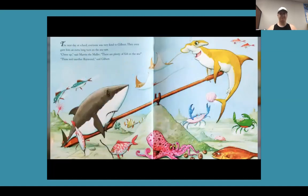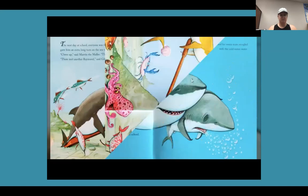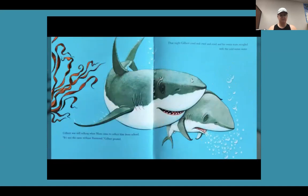The next day at school, everyone was very kind to Gilbert. They even gave him an extra long turn on the seesaw. 'Cheer up,' said Marvin the mallet. 'There are plenty of fish in the sea.' 'There isn't another Raymond,' said Gilbert. Gilbert was still sulking when Mom came to collect him from school. 'It's not the same without Raymond,' Gilbert pouted. That night, Gilbert cried and cried and cried, and his warm tears mingled with the cold ocean water.